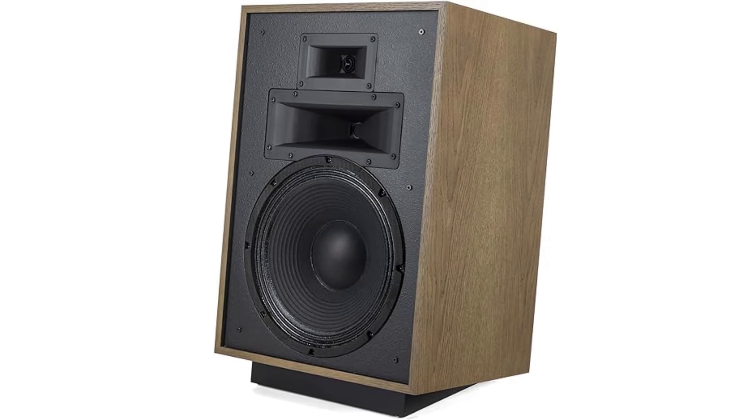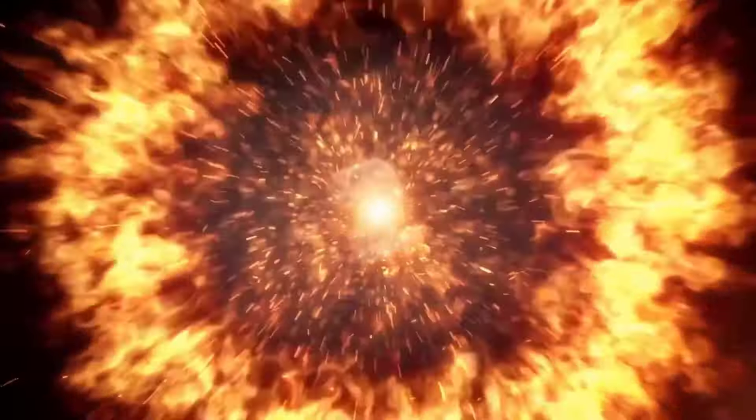You can read our full review of the Klipsch Heresy IV — it's a hell of a speaker.